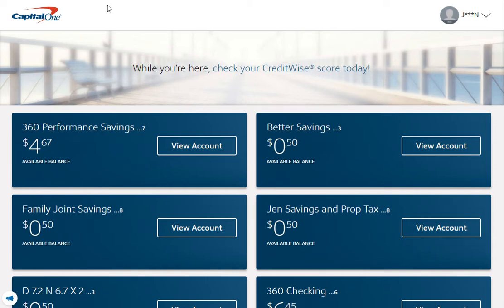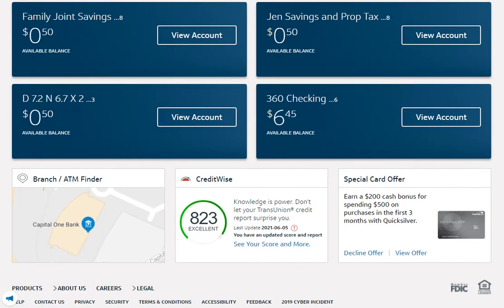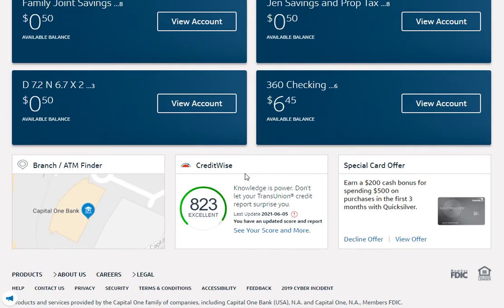If you have a Capital One online account, today I'm going to talk about CreditWise. It's a nice feature that will tell you if anything is changing on your credit account. At the very bottom of your Capital One account, you should see a CreditWise link. Note: this demo is fake, obviously. Click on it and it'll take you to your CreditWise account.